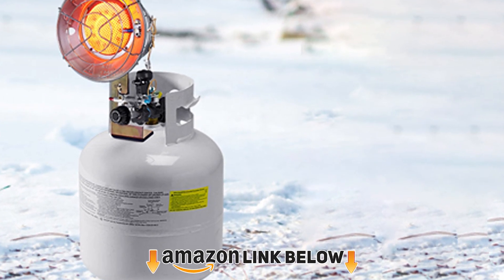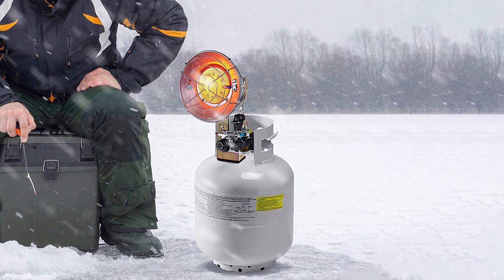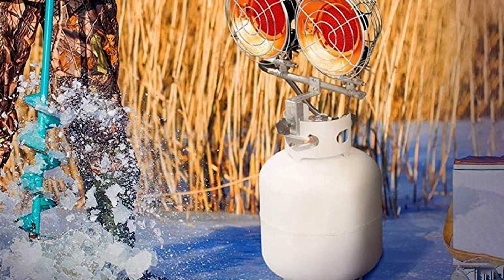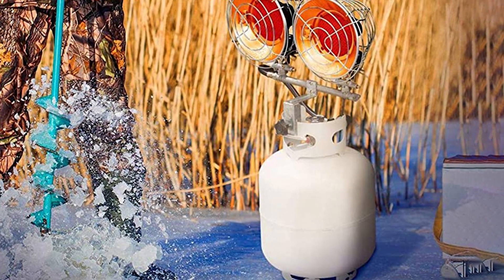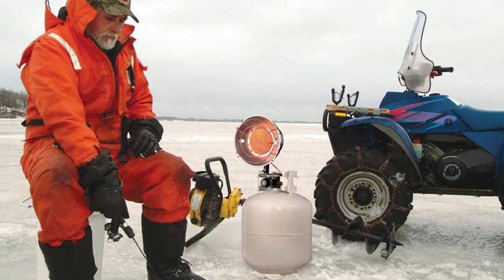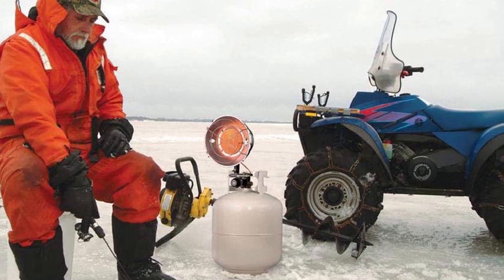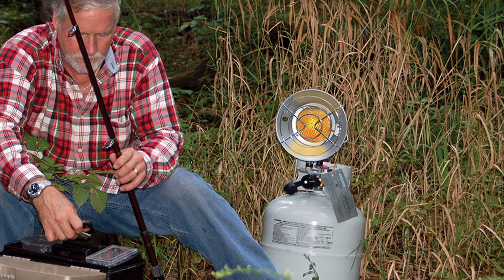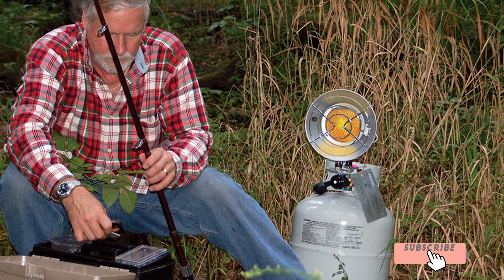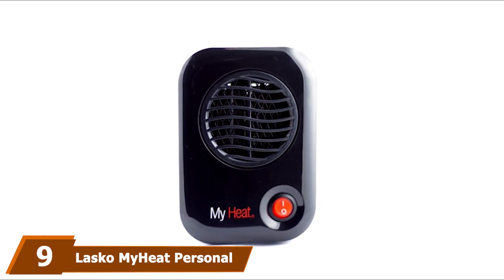The number eight position is held by the Costway 15,000 BTU Propane Tank Top Heater. This heater is actually designed to be mounted right on top of a 20-pound propane tank. It has three heat settings: low at 9,000 BTU, medium at 13,000 BTU, and high at 15,000 BTU. It can operate on the high setting for up to 28 hours on a full 20-pound tank. It features a tip-over safety switch that automatically turns off gas flow and extinguishes the flame, though users will need a match or barbecue lighter to light the heater through the ignition hole.